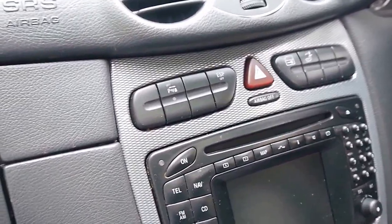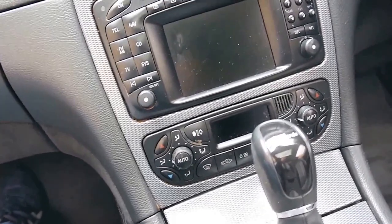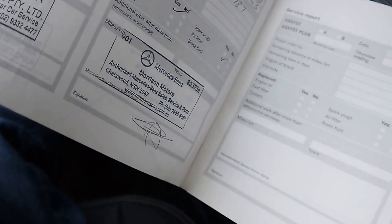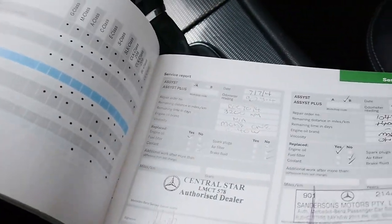We'll have a look at this service history — I think it must be seen to be appreciated. I did take some photos. Here's the book here. The last two services were done at the dealer, the last one at 116,000 kilometres, about 8,000 kilometres ago. As you can see, every other service is Mercedes-Benz, which is fantastic.